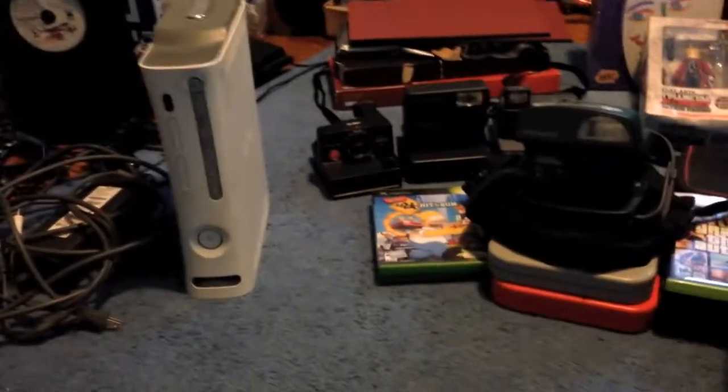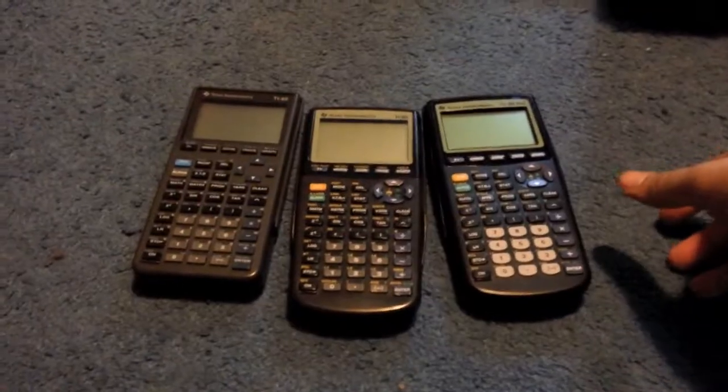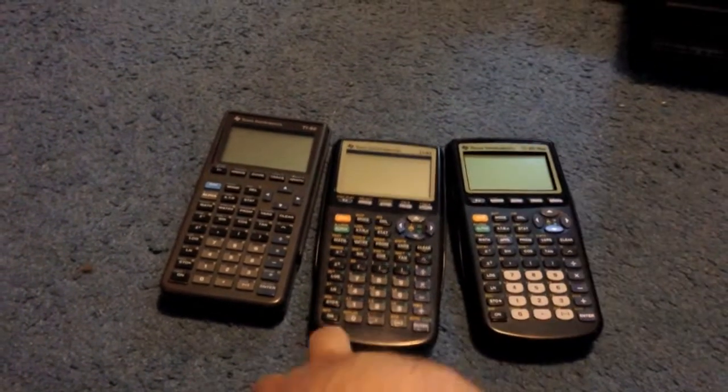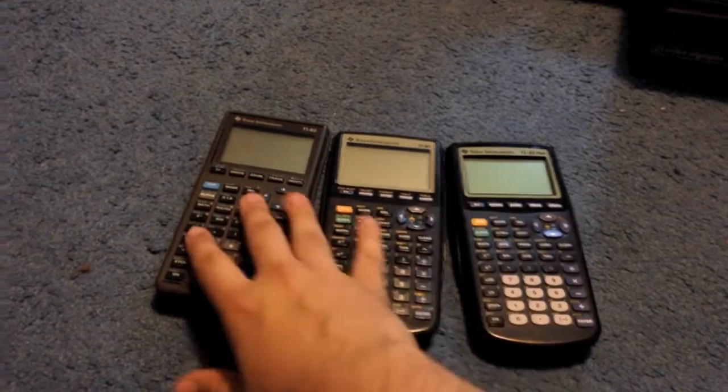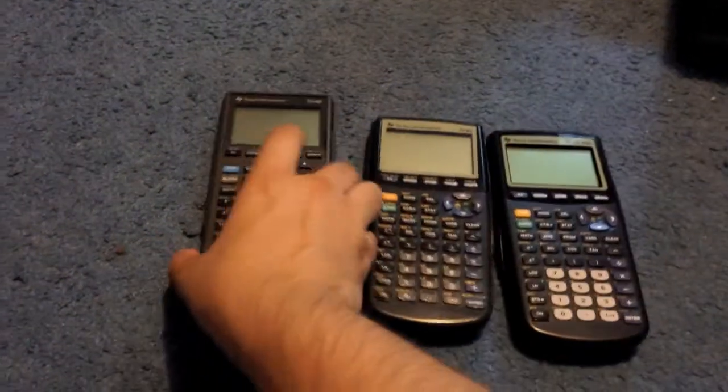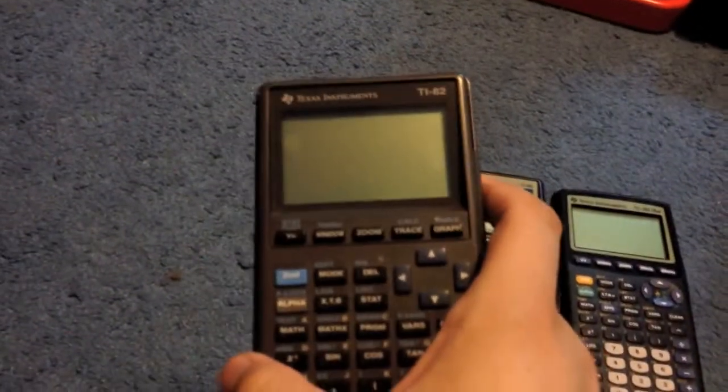I got three calculators, all $2.99 each at different Savers. I think these two already sold for $40. This is a TI-83, TI-83 Plus — this is probably $40, this is probably $50. The TI-82 will probably go for about $15–$20.